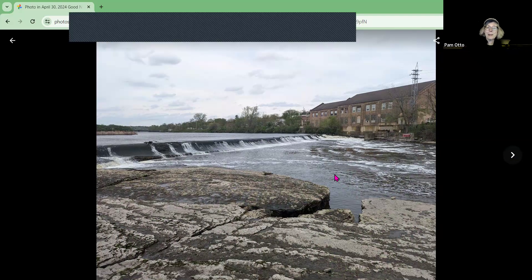A little shot of the Batavia Dam — it's still hanging in there with a lot of breaches, but it's still there. Sometimes in July and August when the water level drops, you can see the remnants of the even older dam that's upstream of the present dam in downtown Batavia.